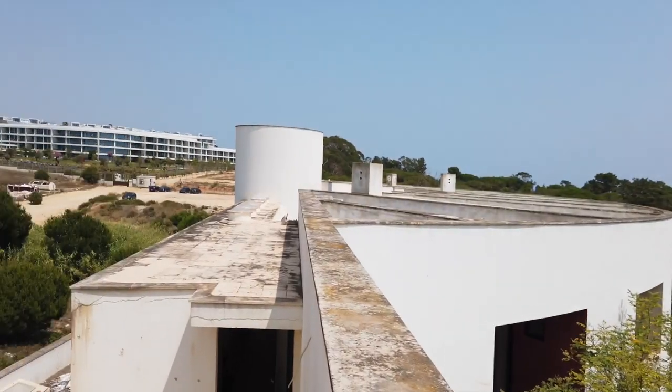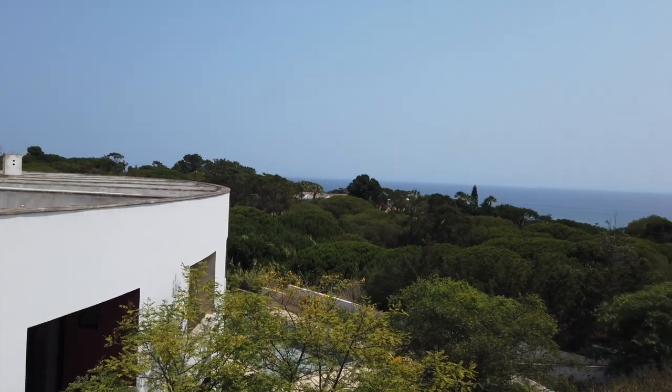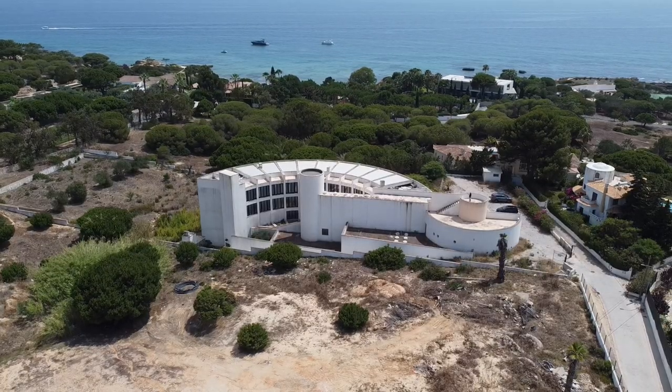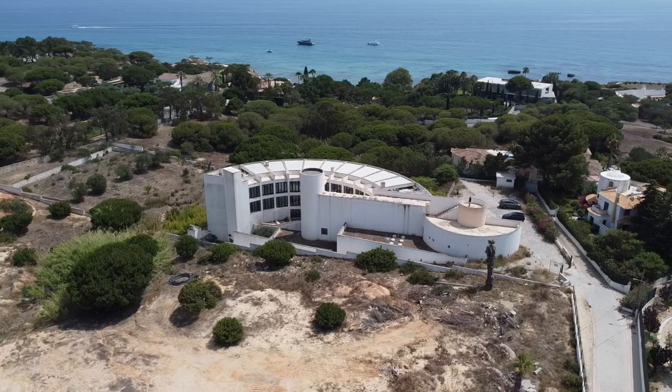Beautiful sea over there. The whole roof over there should become a big rooftop terrace and that whole rooftop terrace will have this amazing view. Check that view — that is an amazing view, completely surrounded by the sea. How beautiful is that?